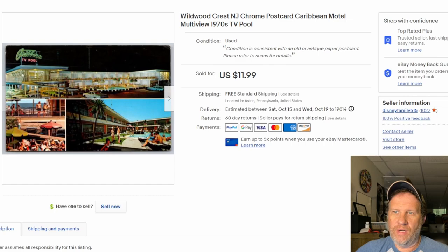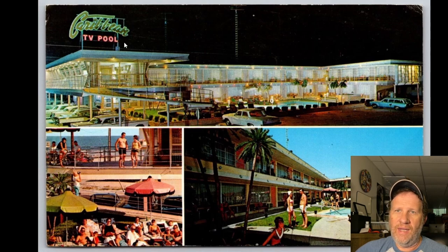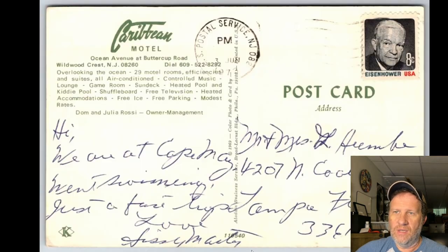The very first item I sold during a live stream last Friday in October. This card — you can see it's from the 70s, postmarked 1973. It's a chrome card from Wildwood down in New Jersey featuring the Caribbean Hotel Motel. It's a multi-view: you've got the neon sign, cool cars from the 70s, a very retro-modern look. Really quick seller — I listed it around noon and it sold in two or three hours for 12 bucks.